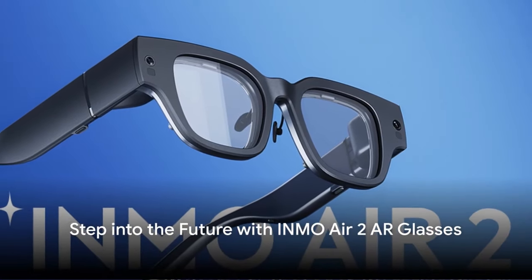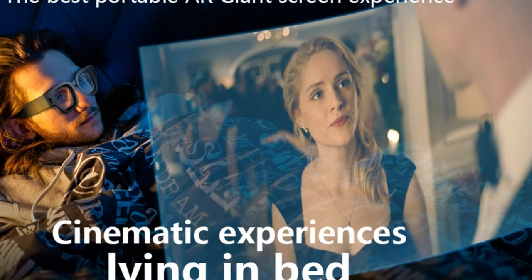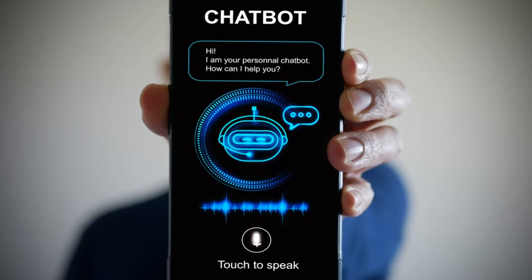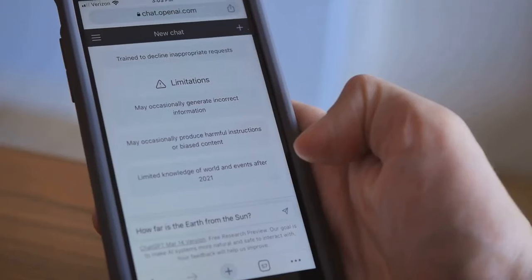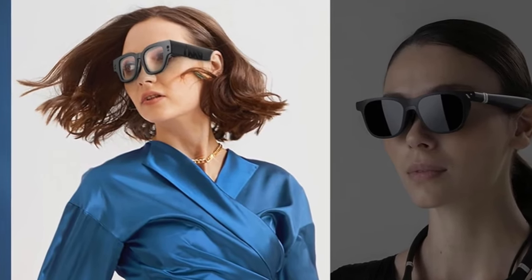Introducing the Inmo Air 2 AR Glasses, redefining your reality. With a 1080p micro-OLED virtual theater, immerse yourself in entertainment anytime, anywhere. Chat GPT AI assistant is at your service, ready to solve problems on the go. Break language barriers with real-time translation in 10 languages.